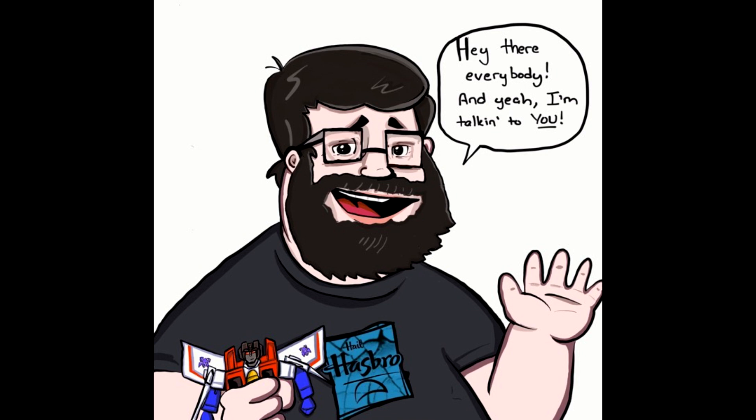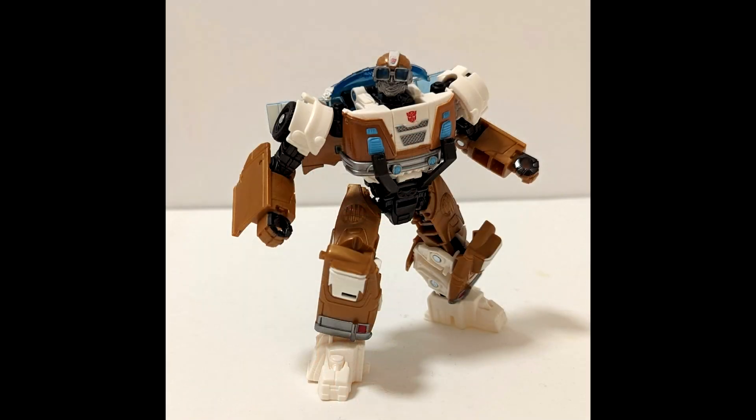Let's take a look at the first pic. What is up with that head sculpt? Why has he got the Telly Savalas glasses from the seventies? I don't get it. I do like the paint though — the brown and the kind of tannish thing going on. There's some blue paint in the front and a nice Autobot symbol on his head crest as well.